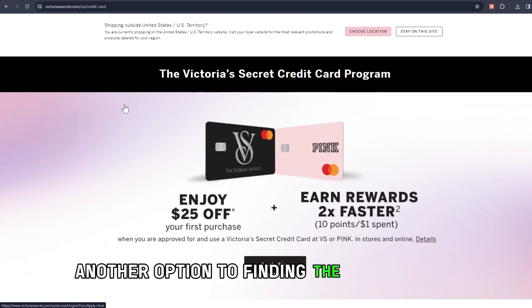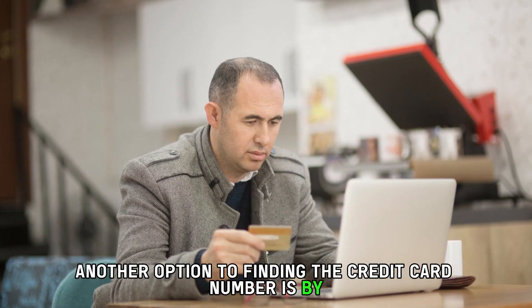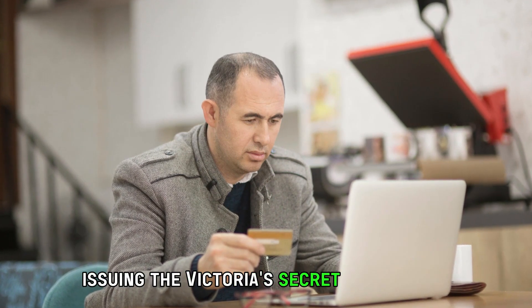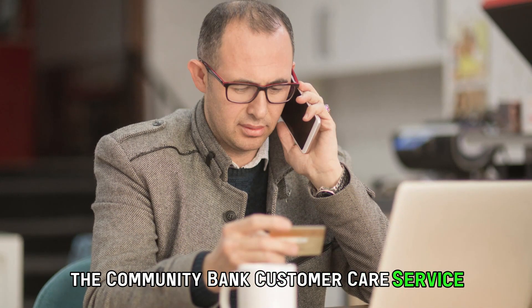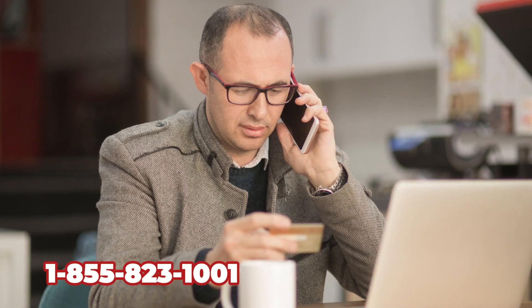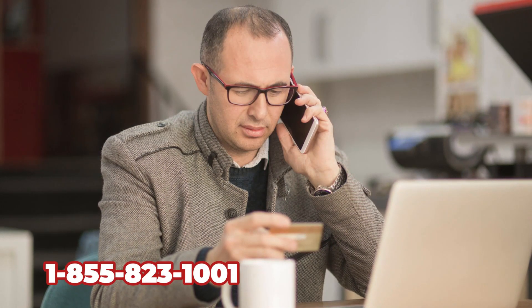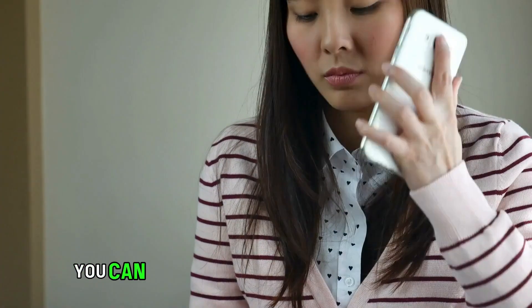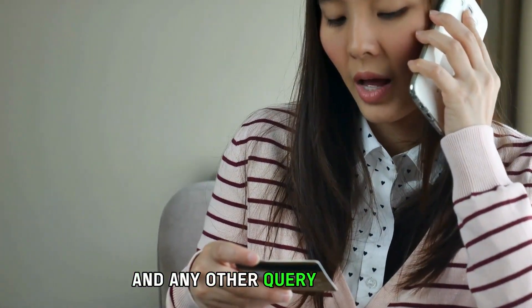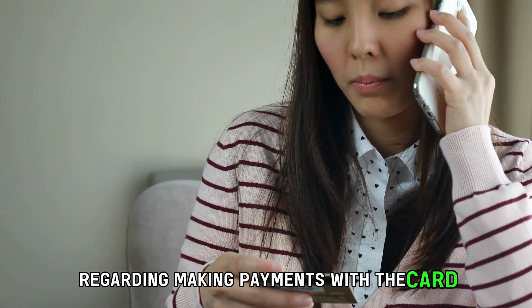Another option for finding the credit card number is by contacting the bank in charge of issuing the Victoria's Secret credit card — the Comenity Bank Customer Care Service — at 1-855-823-1001. The phone number is in the description. You can request the credit card number and get answers to any other queries you have regarding making payments with the card.